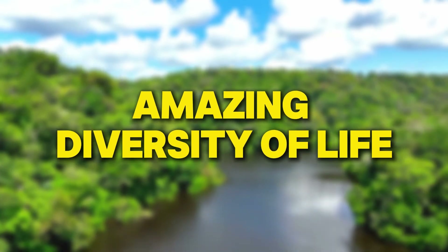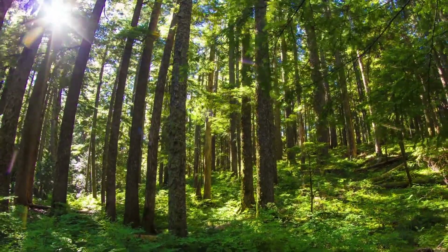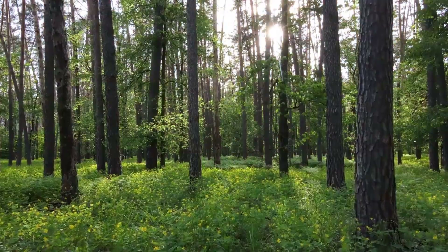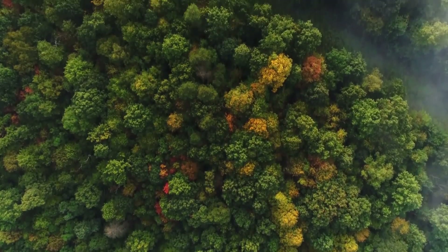The Amazon is one of the most diverse places on the planet. It's estimated that there are around 390 billion individual trees in the rainforest, representing about 16,000 different species. But it's not just trees — the Amazon is teeming with life.